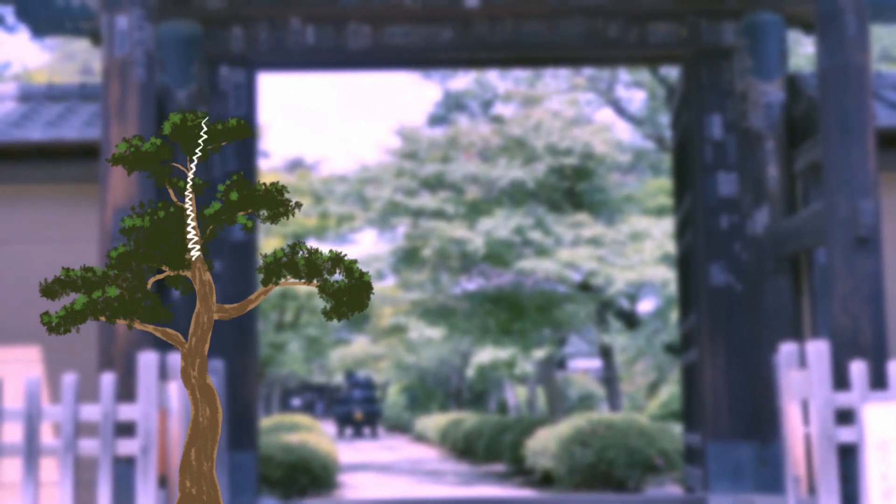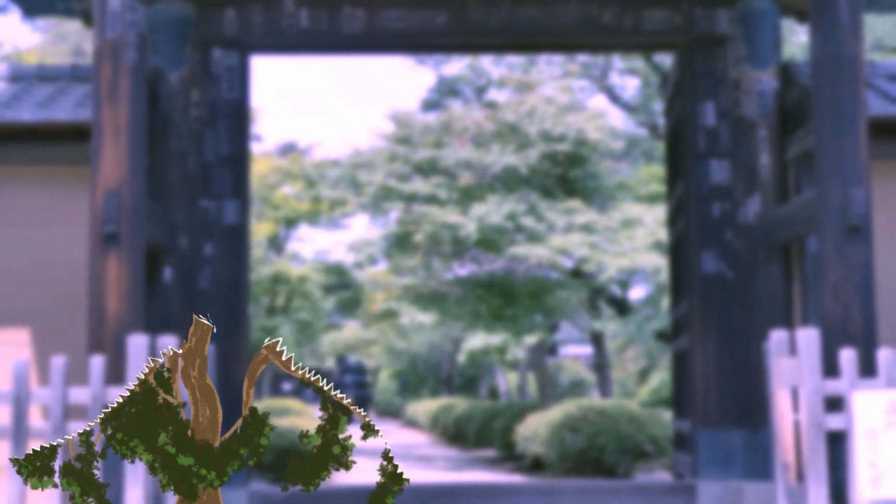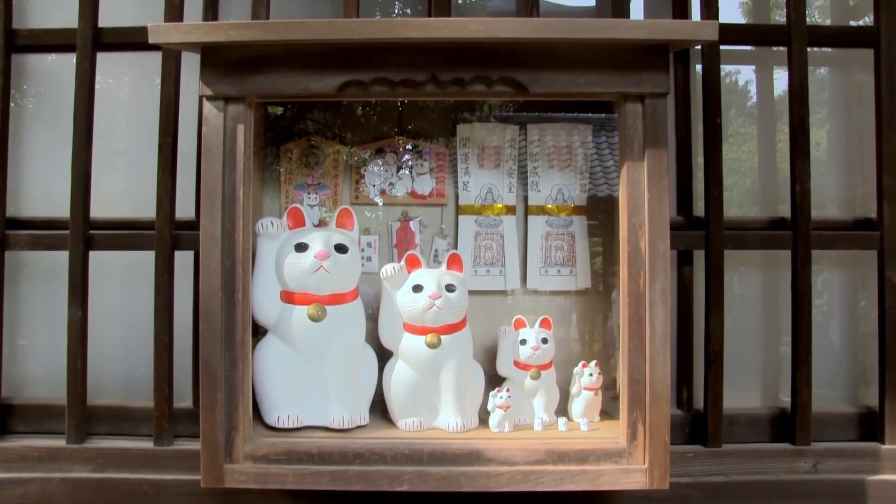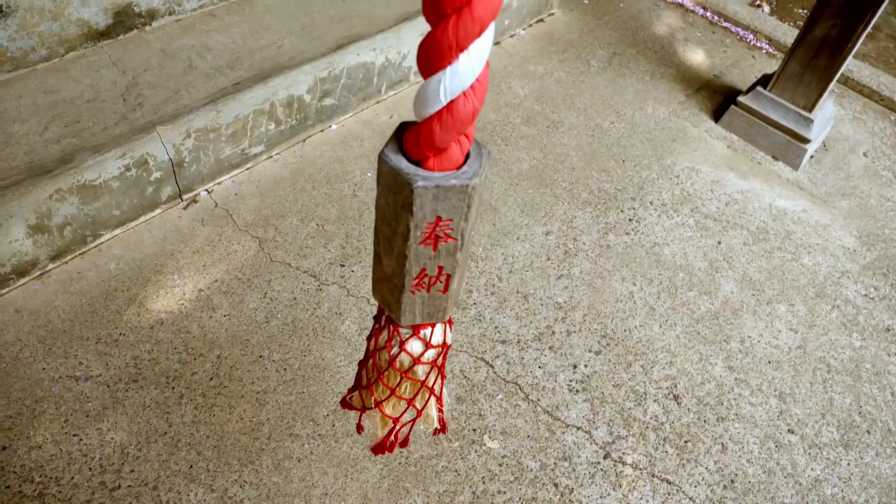Right after that, heavy thunderstorms struck a pine tree where he had been standing, and it fell down. Since then, these cats are believed to invite good fortune and happiness to their owners.